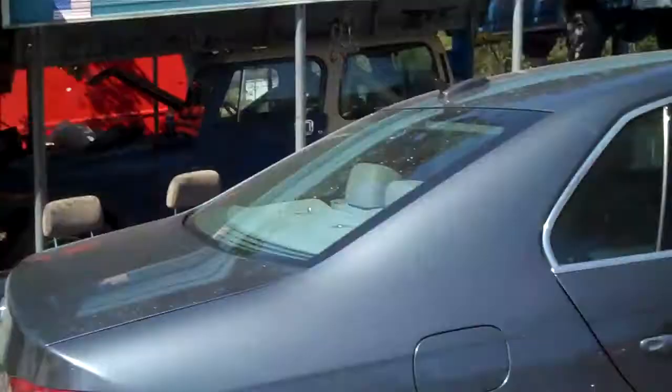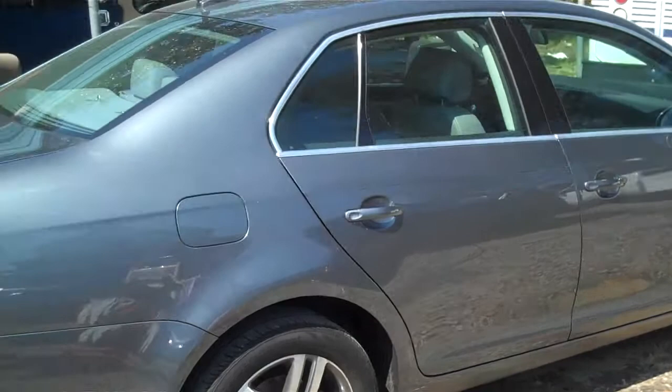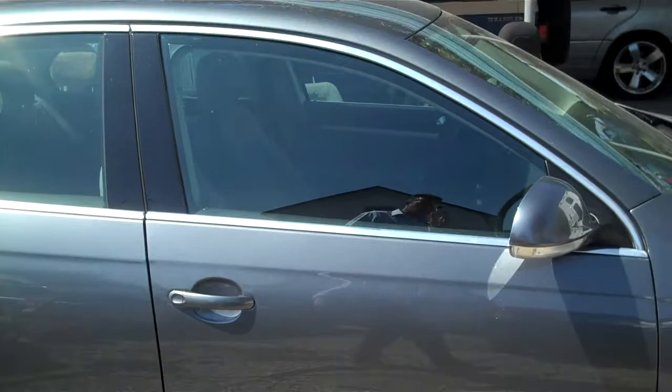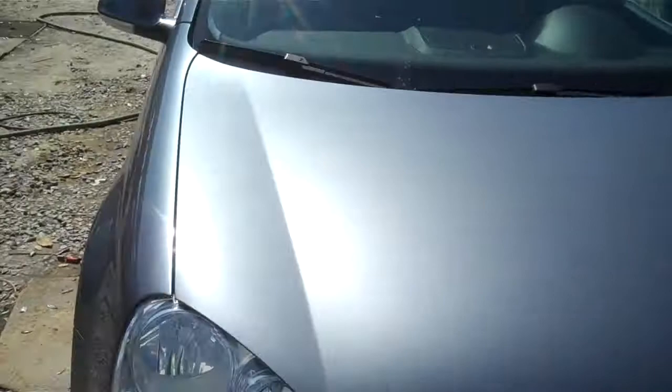Hello, how you doing sir? This is Mike with Sanny Sancy Mazda. I wanted to come down to our detail department real quick and show you pictures of this 2006 Volkswagen Jetta that we just got in a couple days ago. It is a 2006 five-speed Volkswagen Jetta with leather interior. It has about 31,000 miles on it.